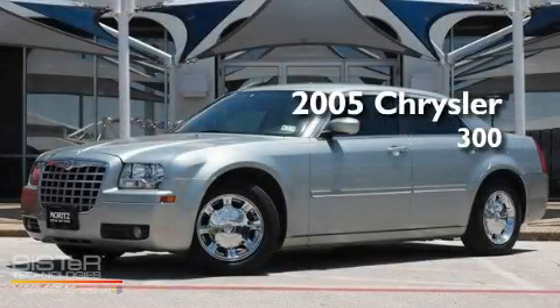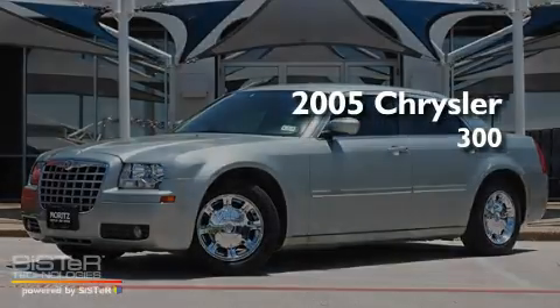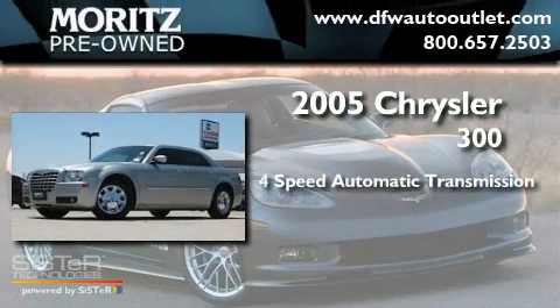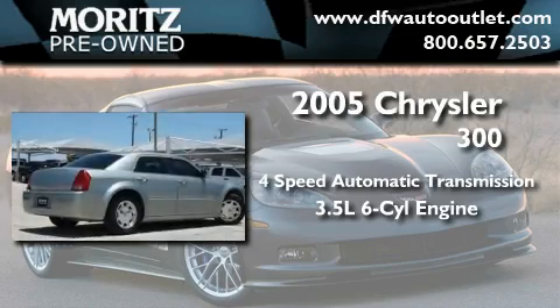This is a 2005 Chrysler 300. This four-door sedan has a four-speed automatic transmission and a 3.5-liter V6.